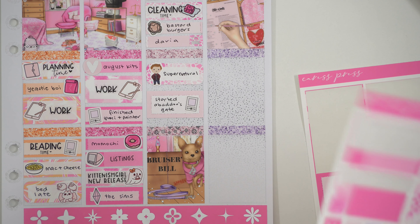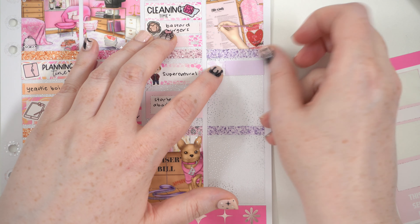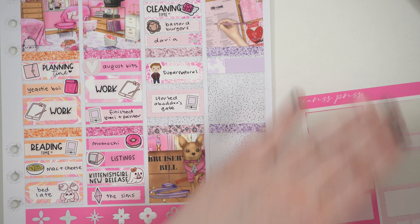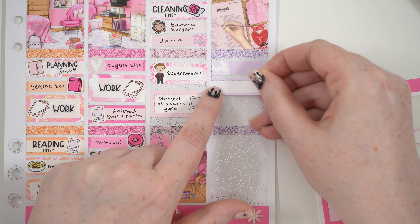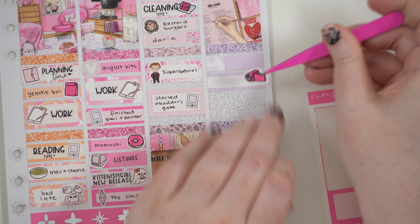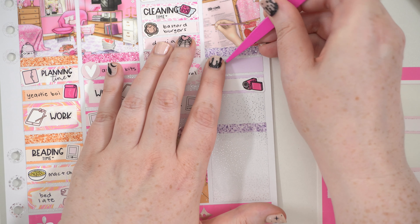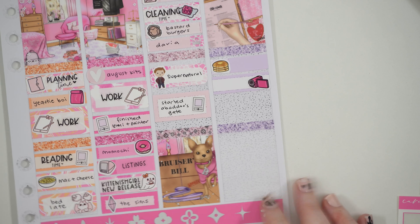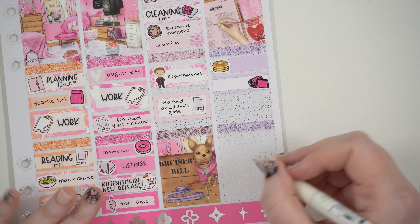First thing today after coffee and chilling we made pancakes for breakfast slash lunch. Now I'm filming and that's all I've got for today so far. I'm going to do some work, plan up my vampire set, possibly watch more Supernatural. I'll obviously show you next plan-with-me what happened on Sunday.